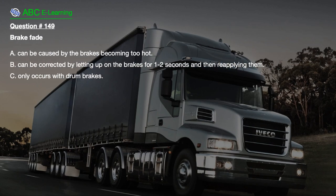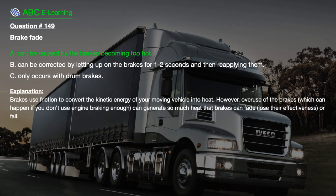Question number 149. Brake fade: A. Can be caused by the brakes becoming too hot. B. Can be corrected by letting up on the brakes for 1-2 seconds and then reapplying them. C. Only occurs with drum brakes. The correct answer is A. Brakes use friction to convert the kinetic energy of your moving vehicle into heat. However, overuse of the brakes — which can happen if you don't use engine braking enough — can generate so much heat that brakes can fade, lose their effectiveness, or fail.